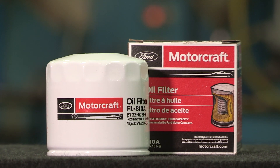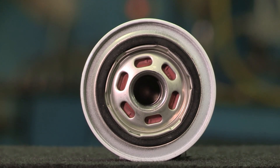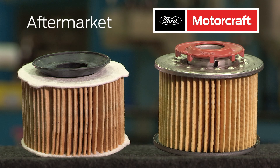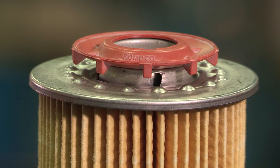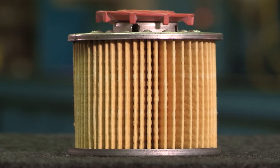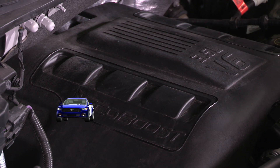Another design advantage of many Motorcraft oil filters is the anti-drain back valve, which ensures the filter always contains oil when the engine is not running. Many other oil filters use nitrile rubber, which could harden and deform during the service life. Most Motorcraft oil filters use a heat-resistant silicone anti-drain back valve, which remains flexible and performs throughout the maintenance cycle, protecting the engine. Motorcraft's larger surface area of the oil filter media provides a premium level of lubrication and protection for a Ford or Lincoln engine.